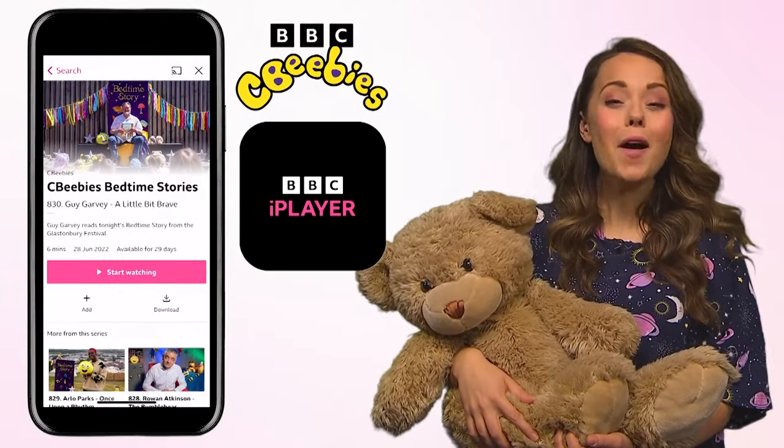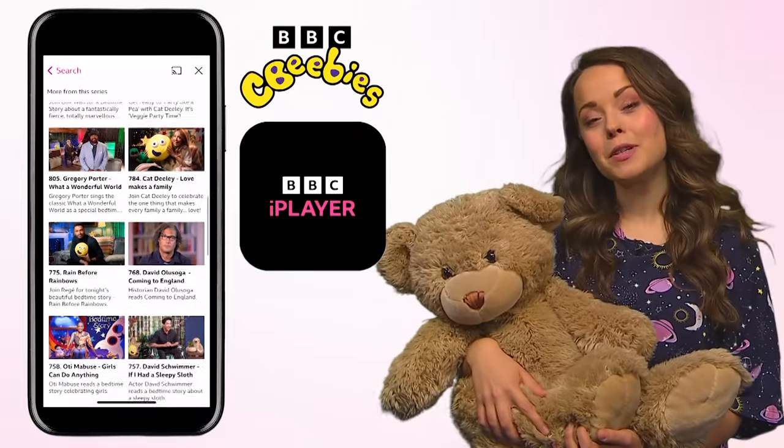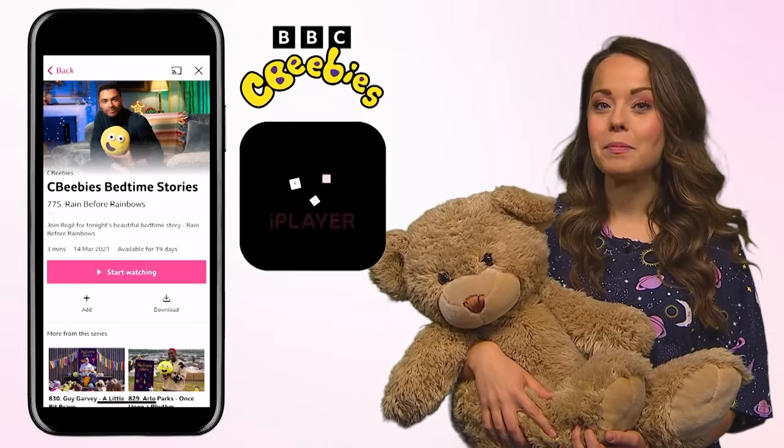Bedtime Stories is the perfect way to end the day. You can watch more celebrity readers on CBeebies Bedtime Stories on BBC iPlayer.